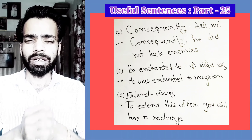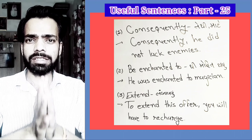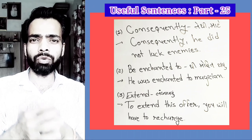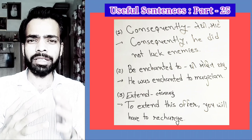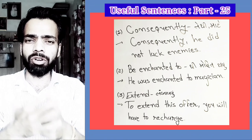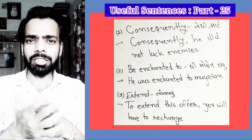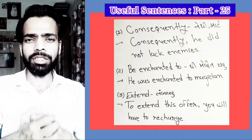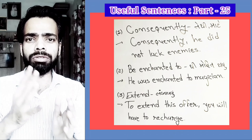Now the next word is 'Extend.' For example: To extend this offer, you will have to recharge. He extended his hand to help me.